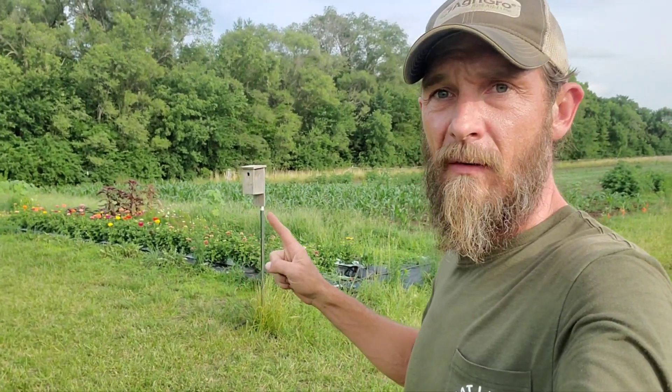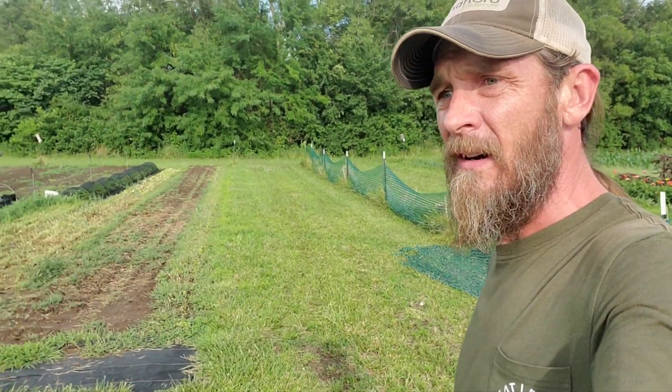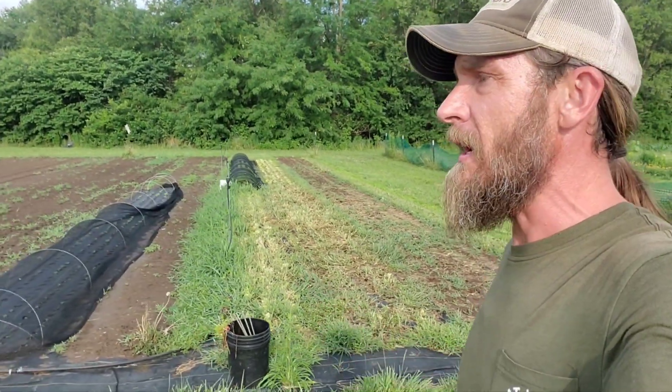Very important thing to have on your farm — all these little birdhouses that are like everywhere out here, all the way down the rows. We got a great little house wren population. They almost completely take care of the caterpillar issue out here — they love eating them. I watch them in the greenhouses, they can go in and out and feed off of them. Very, very great addition to your farm if you have any kind of problems like that, and I believe everyone should have them because they're super beneficial.